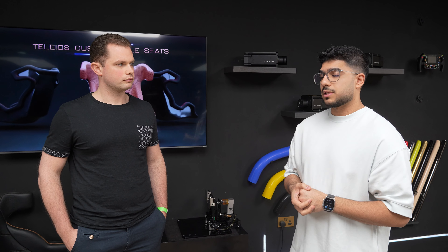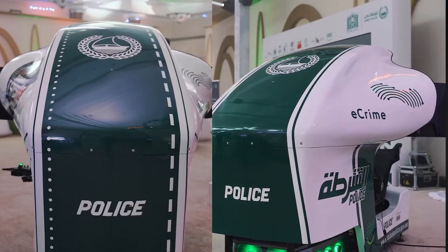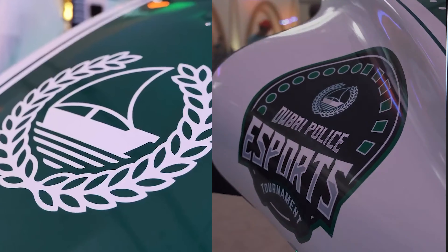We were the first to collaborate with Dubai Police and give them our simulators. We made their own Dubai Police simulators as a rapport. I saw that one and I was like, okay, this looks really nice.